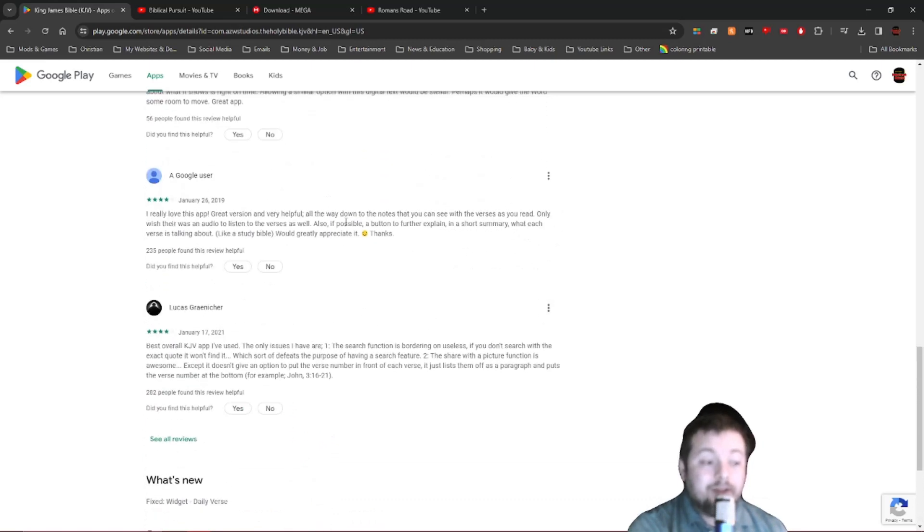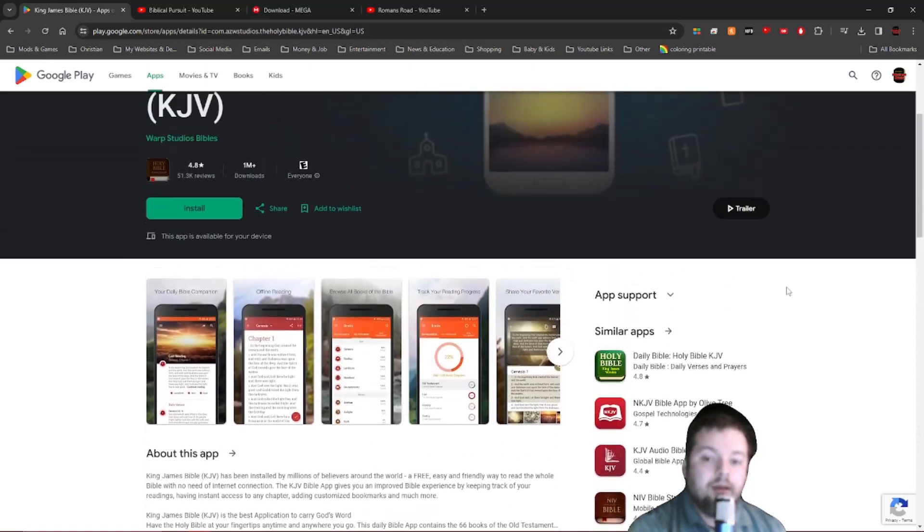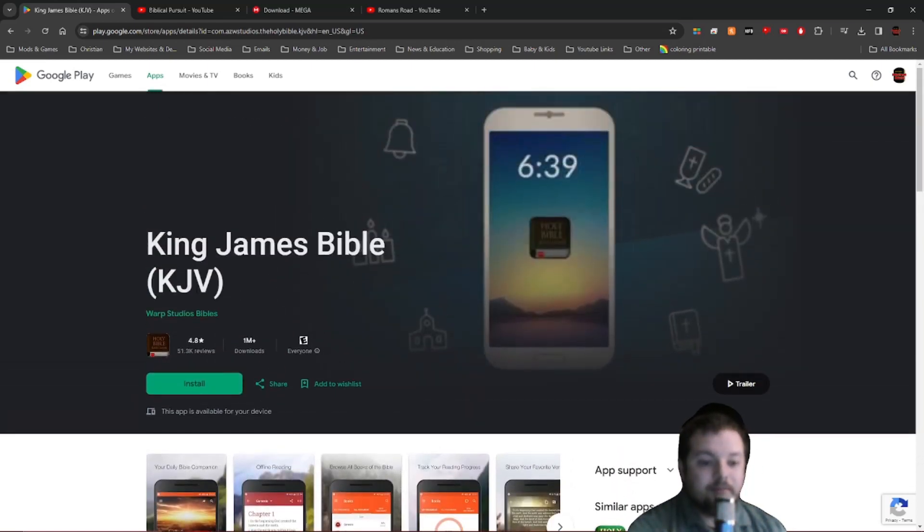One of the things I like about the app is it doesn't have study notes from popular pastors who aren't teaching right. Another important point: it's King James Version. You need to read the King James Version of the Bible — the modern Bible translations are not your friend, they have been corrupted. That's a topic for another video, but it's worth mentioning.